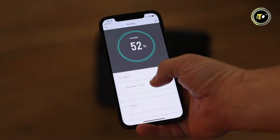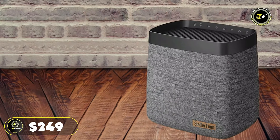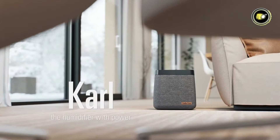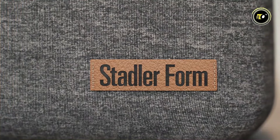Allowing you to adjust settings and monitor humidity levels with ease. Priced at $249, the Stadler Form CARL is a premium humidifier that combines style, efficiency, and performance, making it a worthwhile investment in your home's comfort and well-being.